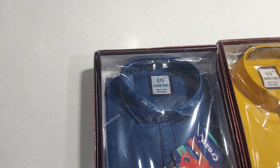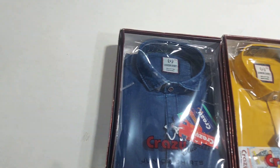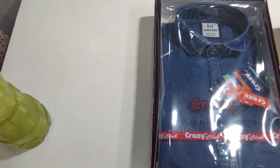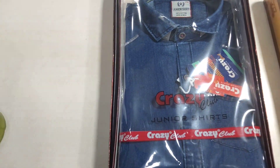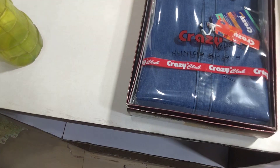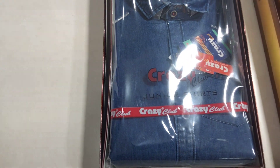This is a dress for 6 or 8 years old children and has a very beautiful look. This dress is a denim dress and after wearing this dress, children look pretty. This dress looks different from others.